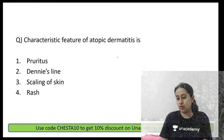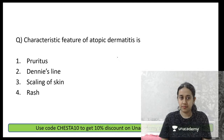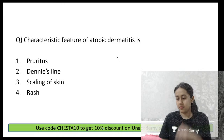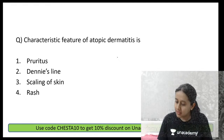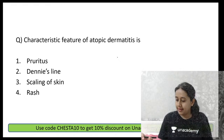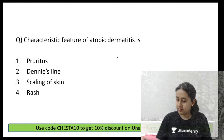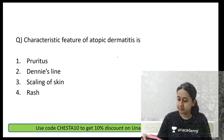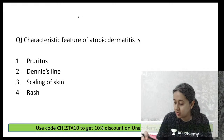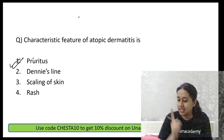The characteristic feature of atopic dermatitis is pruritus. The answer is option number 1.